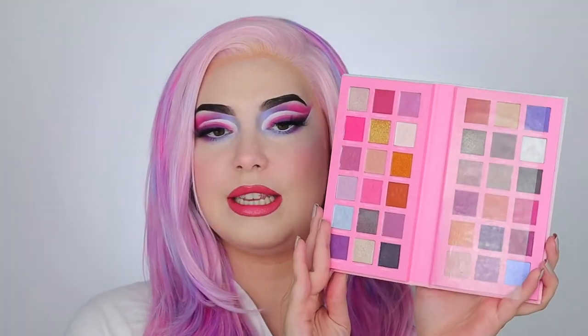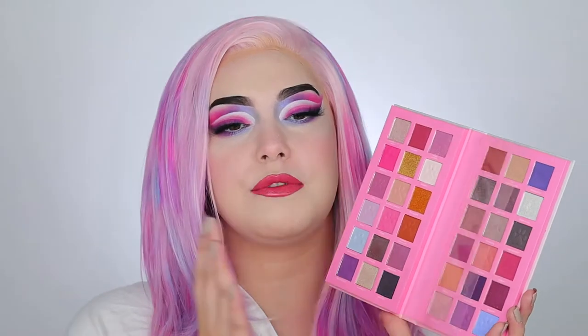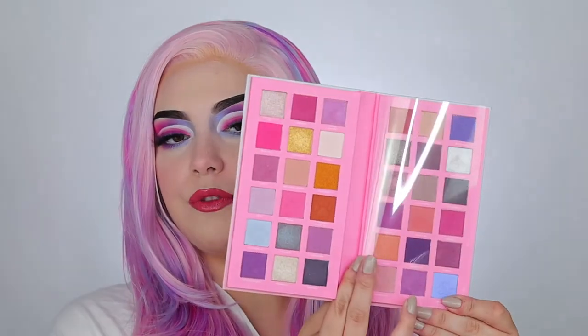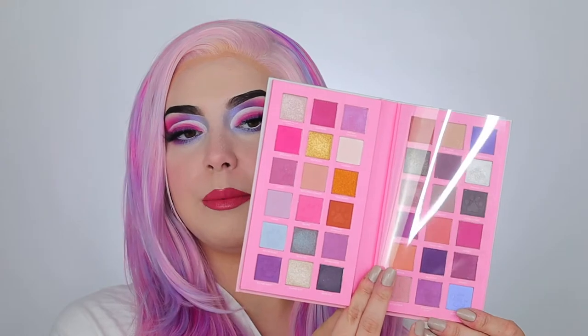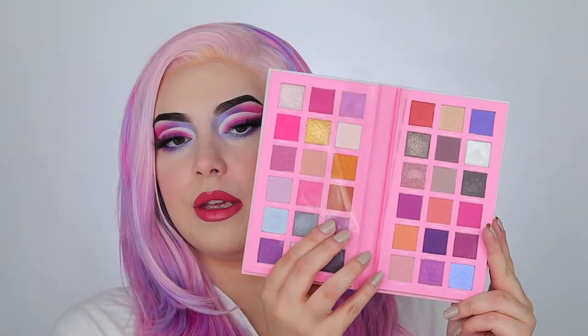If you open it up, there is the color story. It's a two-sided palette with a plastic sheet right in the middle to keep the two from mixing or breaking. You can actually rip this off if you don't like it — I'm going to end up keeping it for storage purposes. But you can take it off or keep it on to protect your shadows. There's a lot of pinks with a couple pops of blue and purple that I used on my eyes today, and then the other side as well.